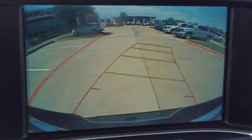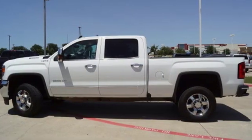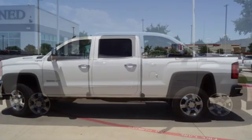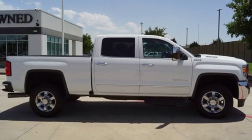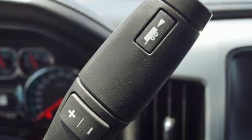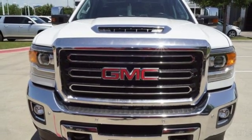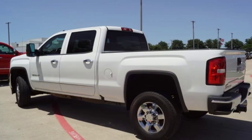Intercooled turbo V8 engine, electronic shift on the fly, driver selectable mode, trailer brake controller, streaming audio, power heated mirrors, front heated leather split bench seats, mirror-mounted spotlights, gas pressurized shocks, auto-dimming rear-view mirror, and automatic transmission.